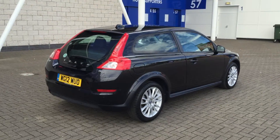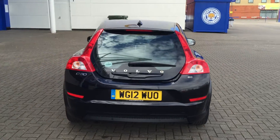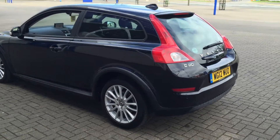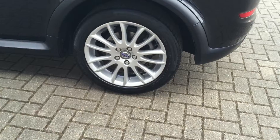It's finished in black sapphire metallic with black full leather upholstery. The car is fitted with RTI satellite navigation, rear park assist, a winter pack with heated front seats and headlamp clearing system.